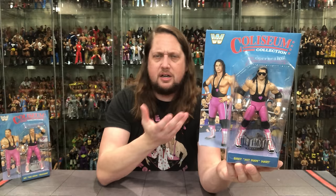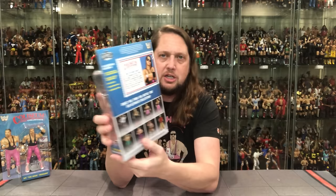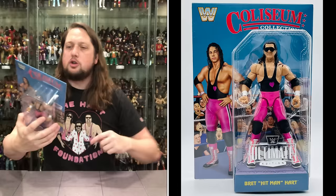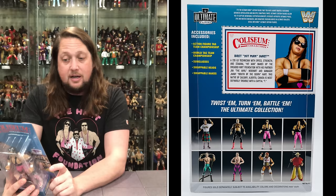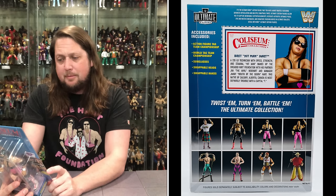It is Coliseum Collection right there at the top, WWE logo as well — looks like Bret Hart as far as the old LJN. On the back we got the cross sell down below — looking very good. You get a tale of the tape, all kinds of stuff. It says accessories include action figure tag team championship, World Tag Team Championship, sunglasses, swappable heads, and swappable hands.